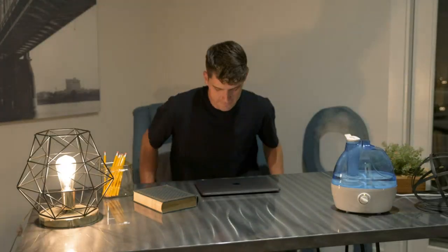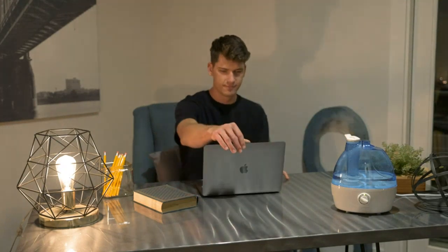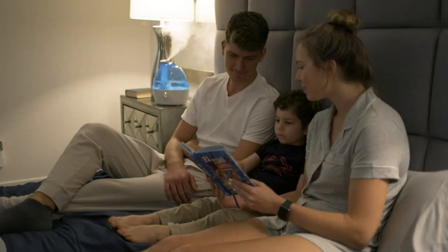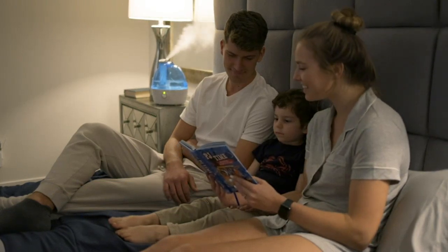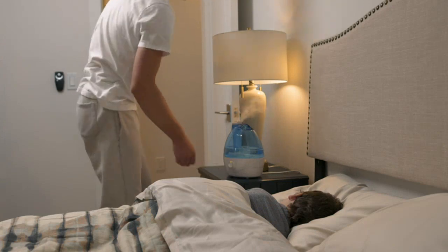One of the best features of this humidifier is its quiet operation. I can barely hear it running, which is a huge plus for me as I am a light sleeper. I can now enjoy a peaceful night's sleep without being disturbed by any noise.